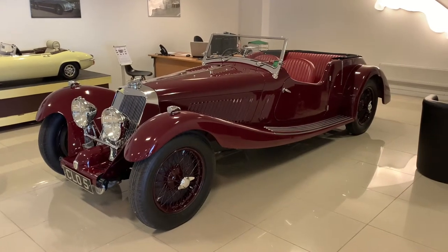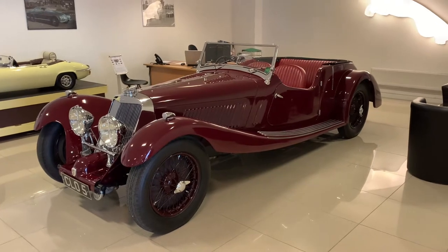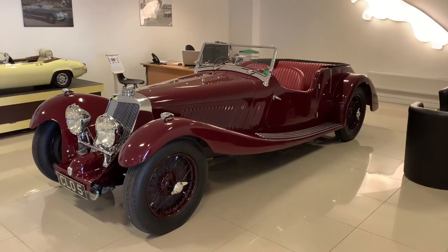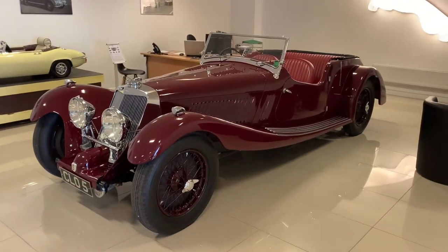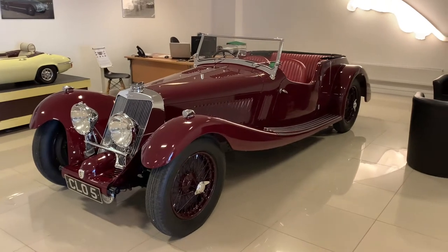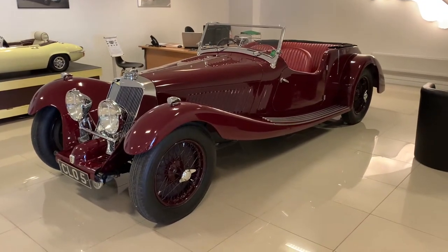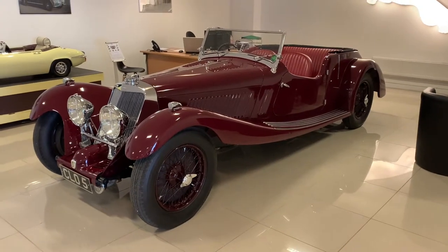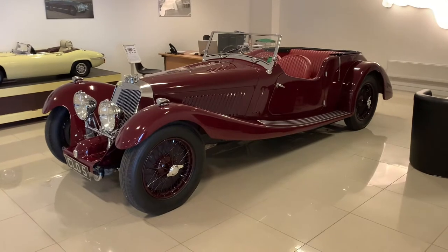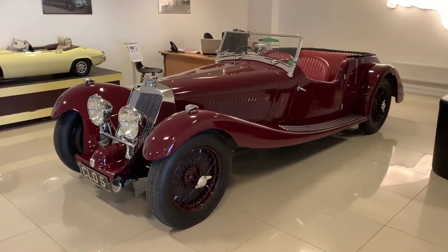Adrian Squire started designing cars when he was 14 — he was something of a child prodigy, and when I say designing cars he certainly wasn't simply sketching in the back of his school notebook. He formed Squire Motors when he was 21 and by all accounts he did a lot of the engineering on this car, and it is very, very finely engineered — it would stand up technically against anything of its time.